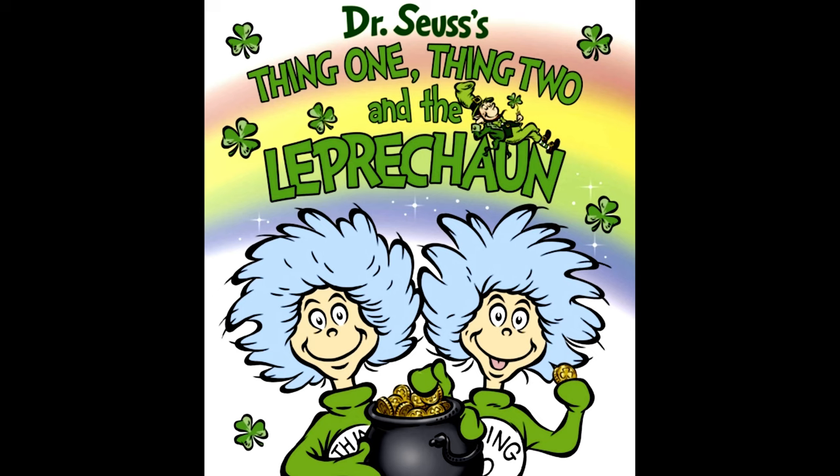Hello, awesome readers! Today we're going to be reading Dr. Seuss's Thing 1, Thing 2, and the Leprechaun.